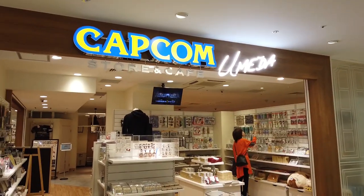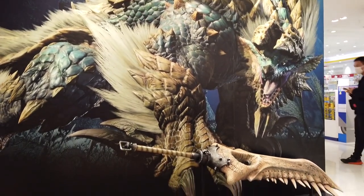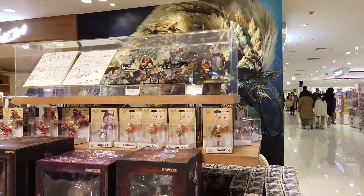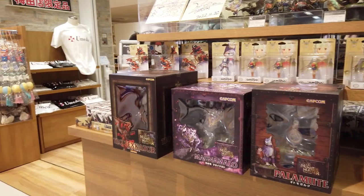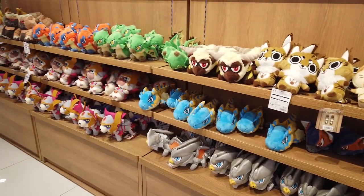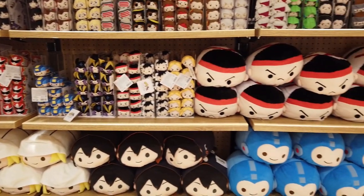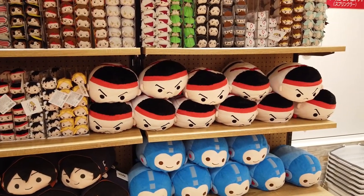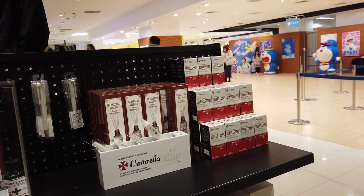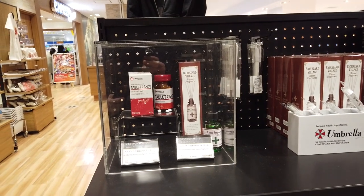There are a few other places on this floor too. For example the Capcom Store — there's one here and one in Shinsaibashi as well. You can pose with a giant Monster Hunter statue and a big toothy sword at a little photo spot. Of course you can buy fairly expensive Monster Hunter merch, plushies as far as the eye can see, and other Capcom characters — there's Mega Man, some Street Fighter characters, and some rather surprising Resident Evil Biohazard goods like a revolver prop, room fragrance with a zombie virus theme, and tablet candy — a little bit inappropriate but certainly interesting.